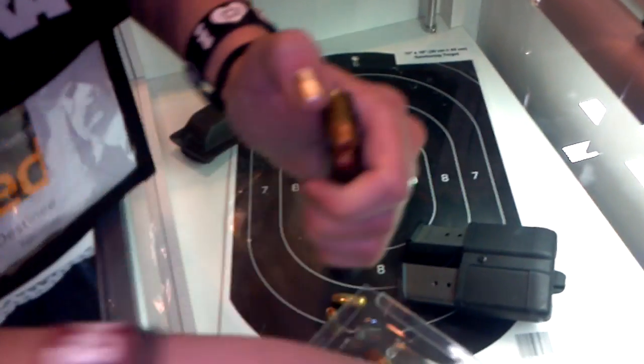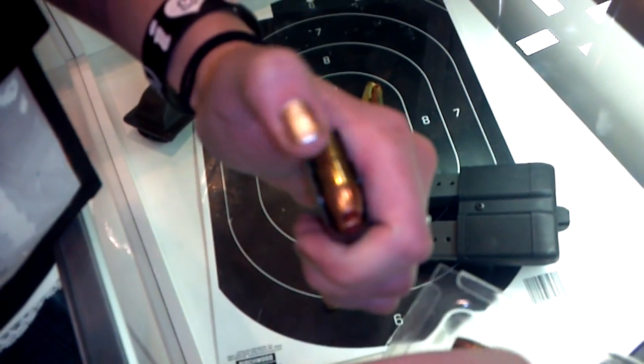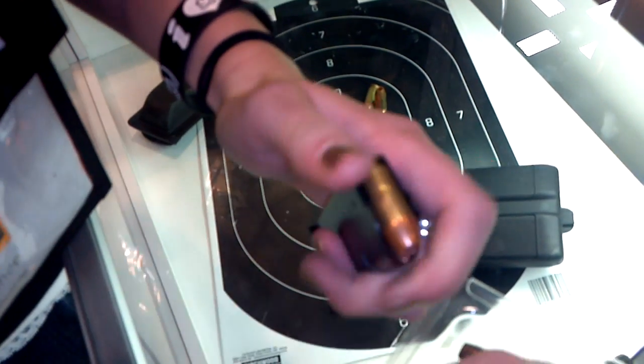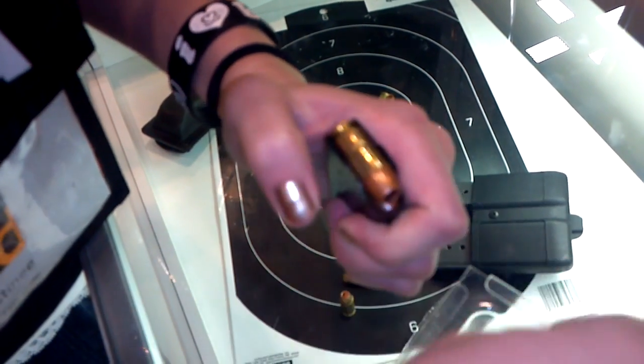Because the 1911 is my favorite style of handgun to shoot, I end up spending a lot of time doing this. And I can tell right away that the process of loading is a lot smoother than what I'm used to.